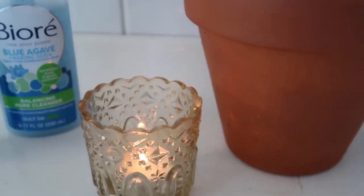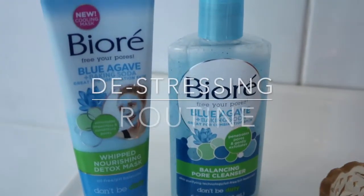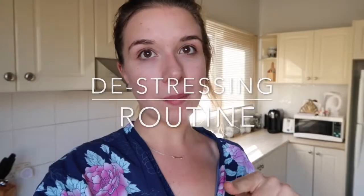Hey guys, welcome back to my channel — or welcome to my channel if you are new. My name is Olivia, and today I'm going to show you how I de-stress and reset after a crazy week. I'm super excited because today's video is sponsored by Biore. This video is really exciting because I got to try out two of their brand new products, which I'll talk about more later on in the video.